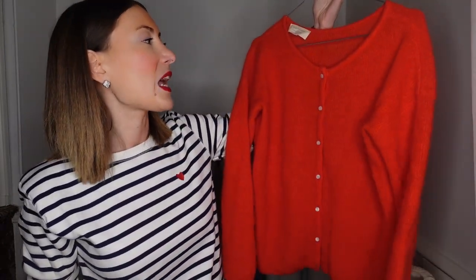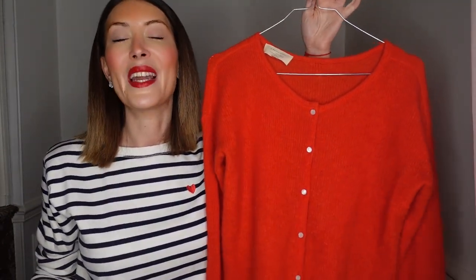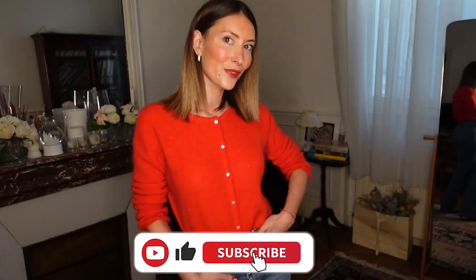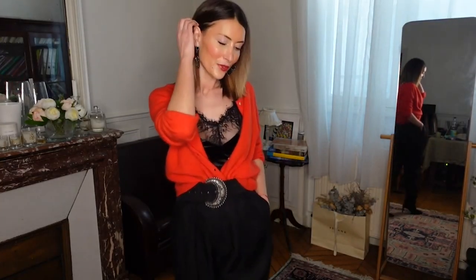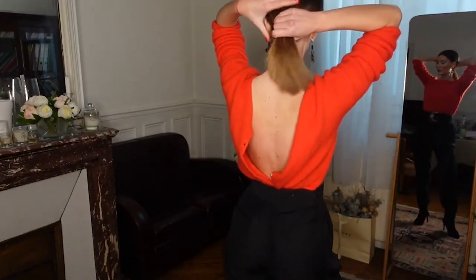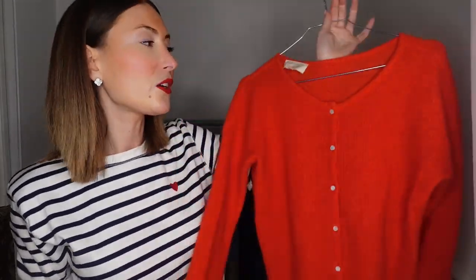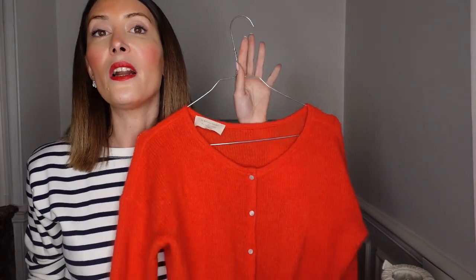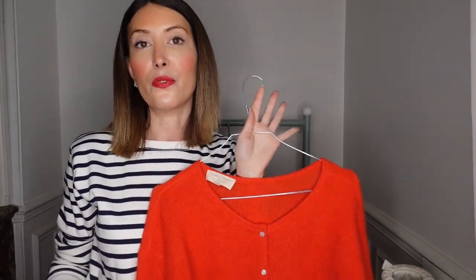You can wear this cardigan in a very simple, casual way with a jean and a simple top, or you can upscale it a little bit for going out or a more sophisticated outfit. Usually I wear it alone without any bra, or with a blouse underneath. It's really iconic, so practical, easy to wear, casual and at the same time feminine and chic. I really love this piece from Sézane.